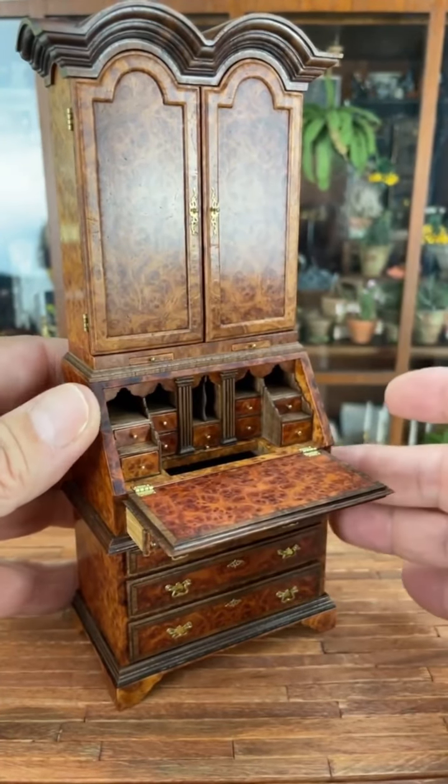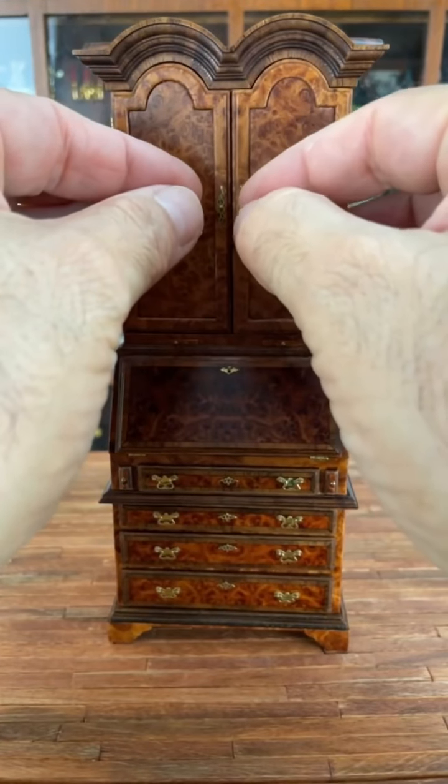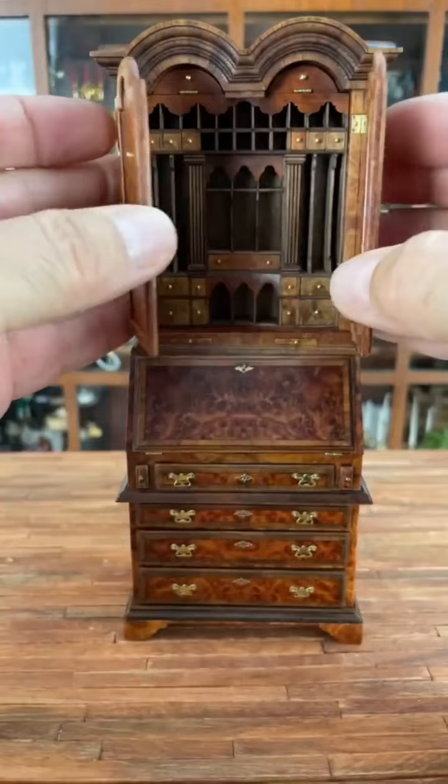There are two front doors which open to reveal multiple draws, pigeonholes, slots, and so many places to store papers, books, and other tiny things.